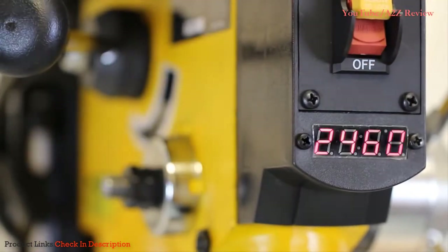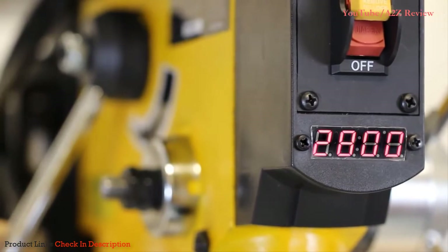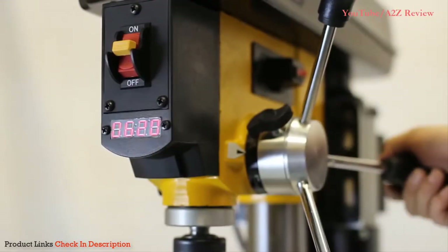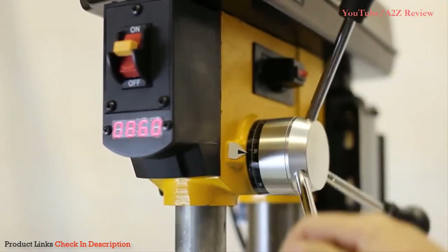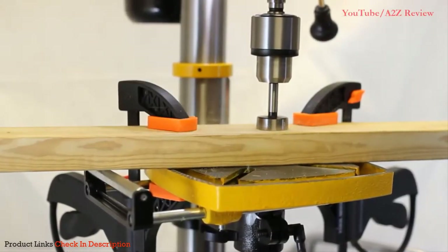Now with our 10-inch variable speed drill press, you'll get top-of-the-line drilling power without compromising performance or price. Adjust the variable speed to any rate between 530 and 3100 RPM to perfectly complement your workpiece.